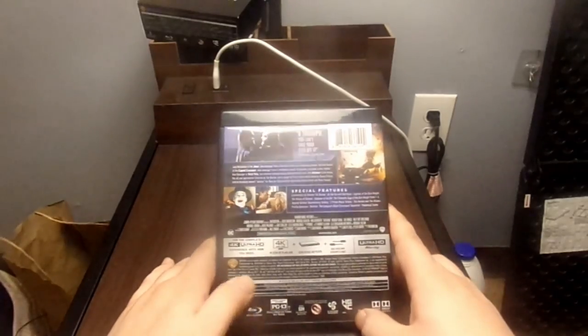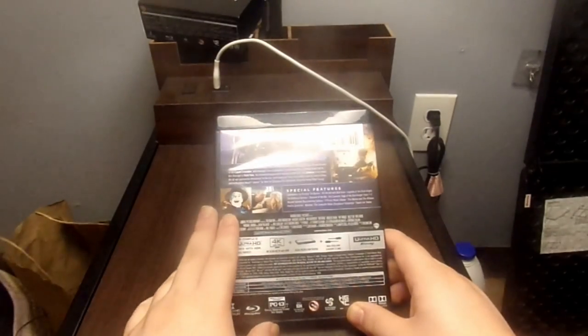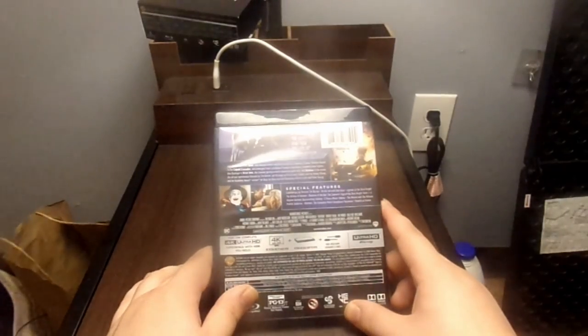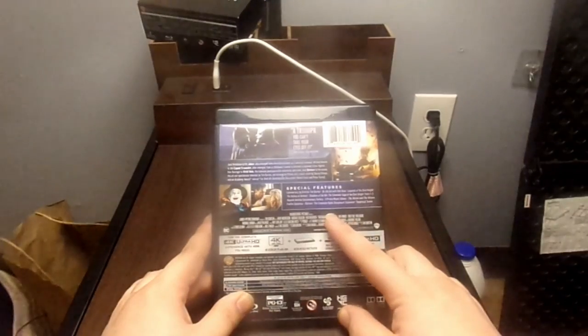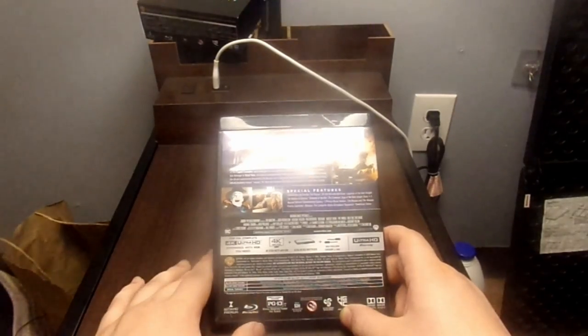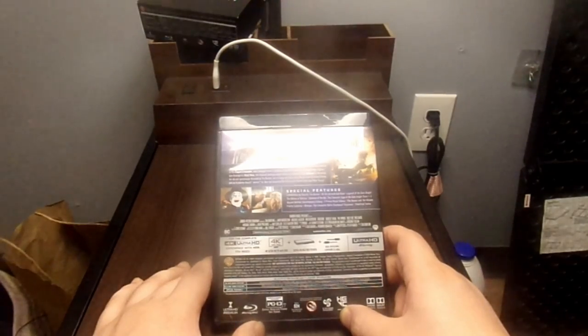The back doesn't tell you much else about the movie. Special features include commentary by director Tim Burton, On the Set with Bob Kane, Legends of the Dark Knight: The History of Batman, Shadows of the Bat: The Cinematic Saga of the Dark Knight Parts 1 through 3, Beyond Batman Documentary Gallery, music videos, Heroes and Villains Profile Galleries, Batman: The Complete Robin Storyboard Sequence, and a theatrical trailer.